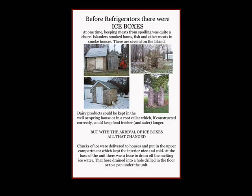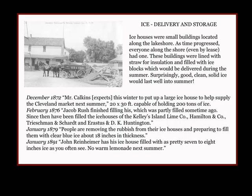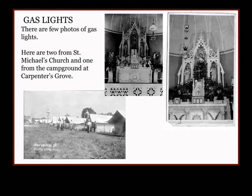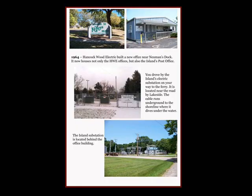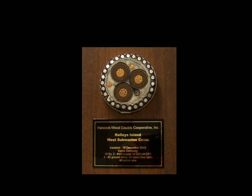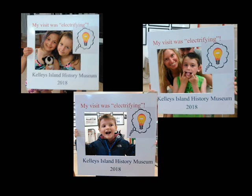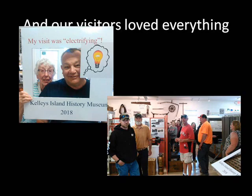In 2018, we answered one of our most asked questions: how do we get our electricity? Through posters, old documents, and memorabilia, we shared what has to be one of the most interesting facets of island life — from making candles, to gas lights, to the electric cables that feed the island its electricity. Our original electric cable was installed in 1953, and we have samples of the newer ones. Our visitors found this particular display very electrifying.